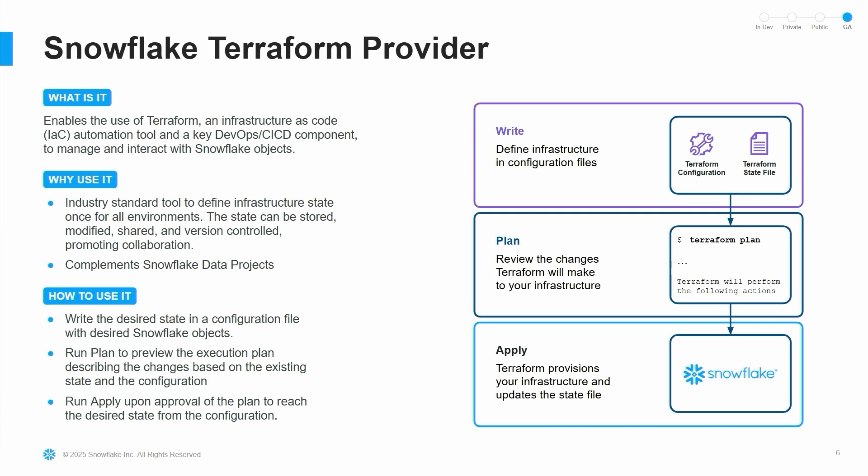One of the things we've worked on within developer platform to help with this is the Terraform provider. Terraform is a phenomenal infrastructure-as-code tool — it allows you to define your infrastructure in a declarative way and then apply that infrastructure to different cloud environments, whether that be AWS or in our case, Snowflake. We at Snowflake have a Terraform provider available through the Terraform registry. It's an industry-standard tool and a great way to have reproducible infrastructure deployments. You write a desired state in a file, plan and test to see what changes are going to happen, and then apply those changes.